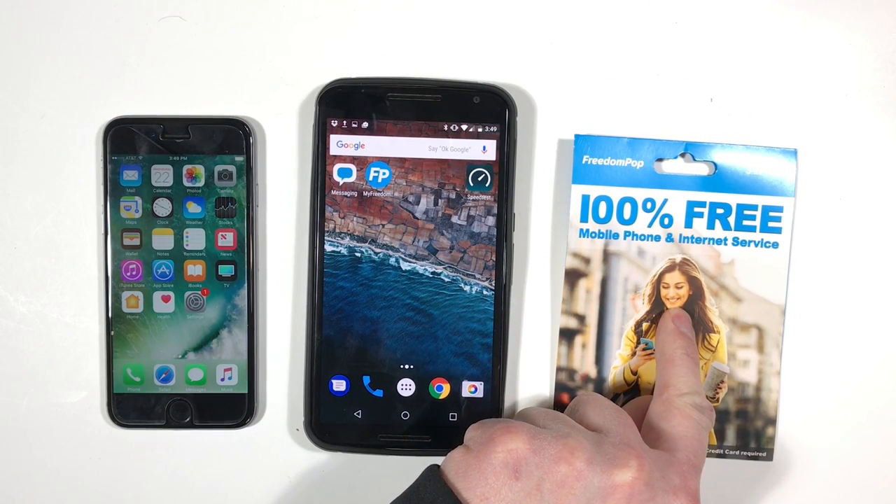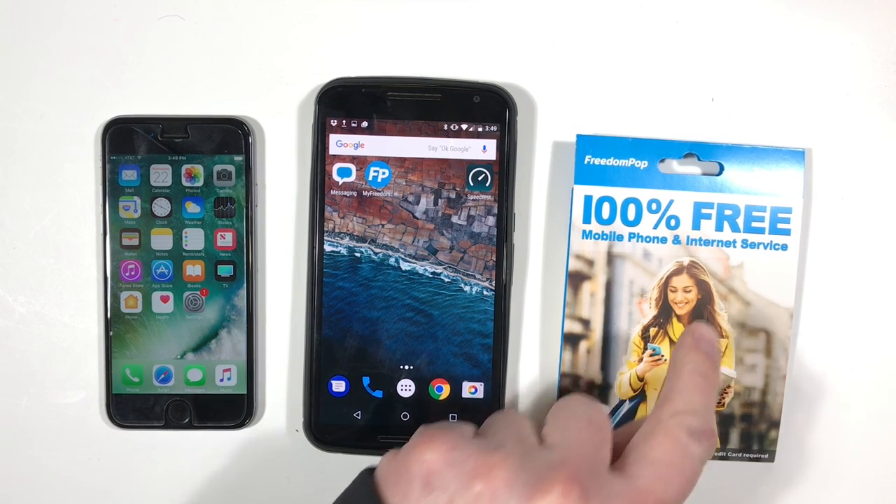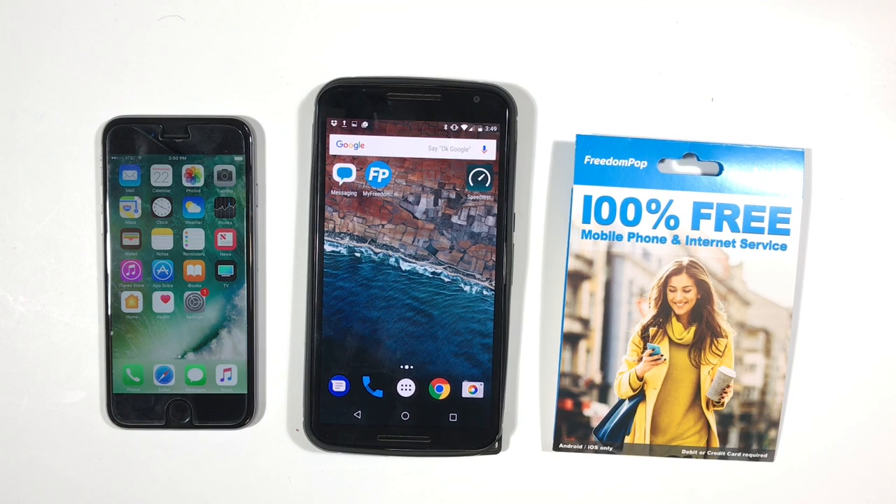The FreedomPop SIM in this kit uses AT&T's LTE network. FreedomPop also offers other plans and services on the T-Mobile and Sprint networks, and they also have a global SIM card. But for today, I'm only discussing what I signed up for, which is the Nationwide 4G LTE service.